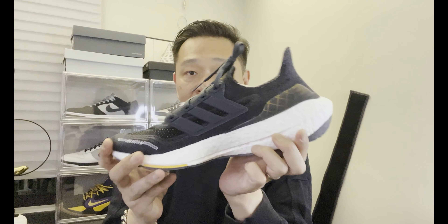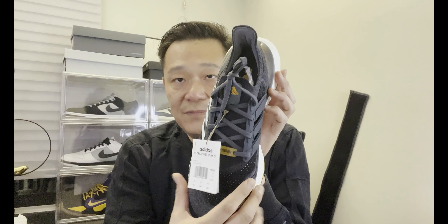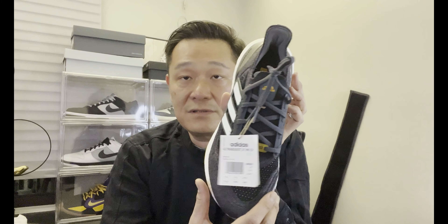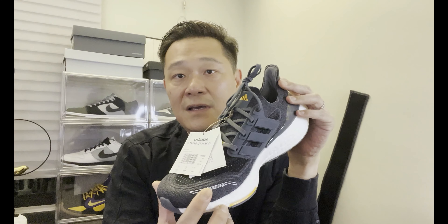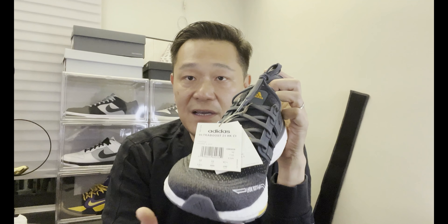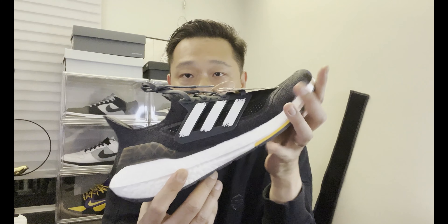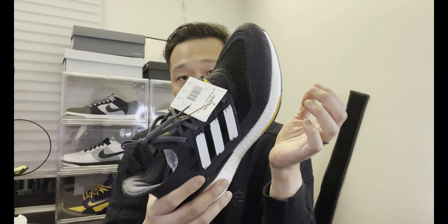I bought this online from Momentum. I heard these run a little bit big — maybe half size big. I usually true-size at a 13, but some Ultra Boosts like the Simas I can wear a 12 and a half. I gave this one a try because my friend has a few pairs of these. They said it runs a little big, and since my foot isn't really fat or bulky, hopefully they fit.